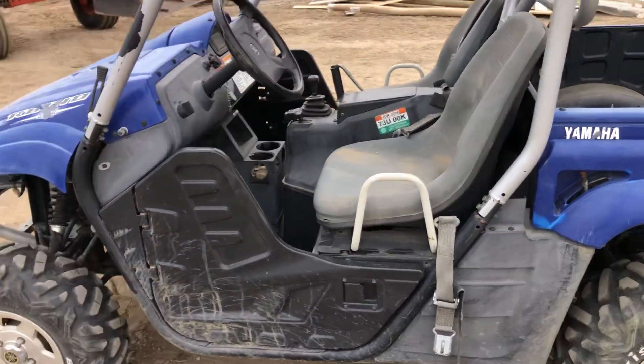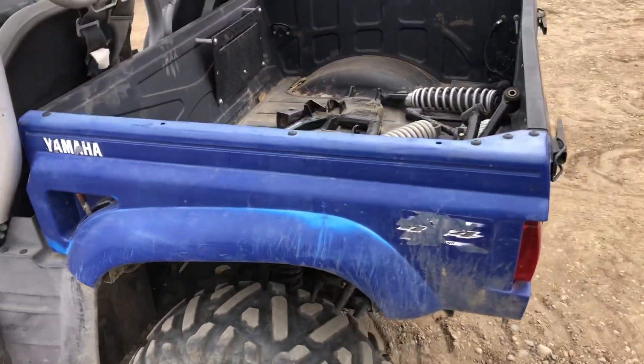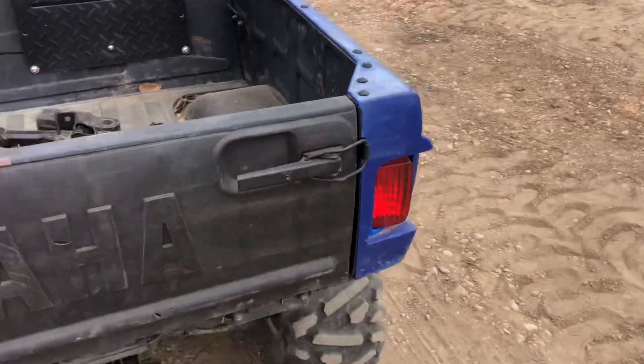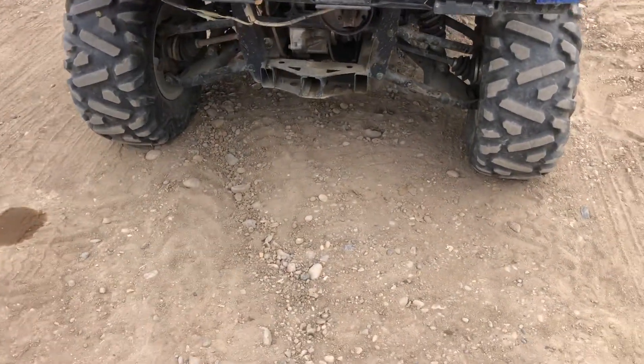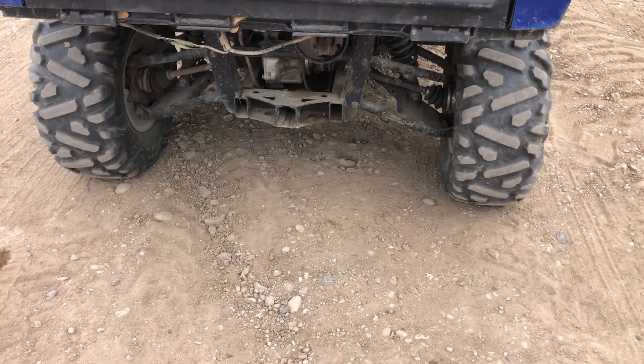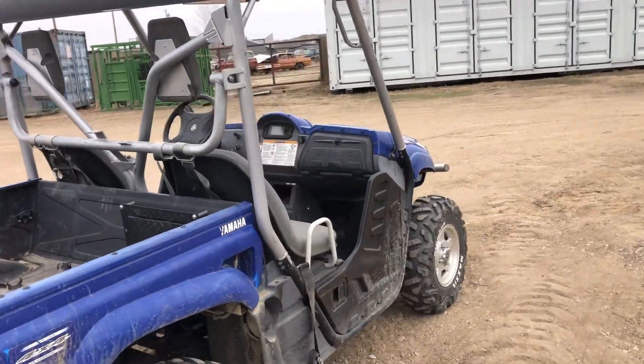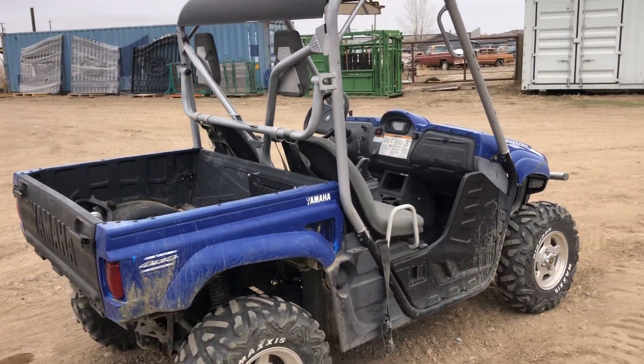It starts and runs nice. It looks like it has four decent tires on it. It comes with some extra suspension parts. They said they had it at RMC to fix something on it here within the last year or so.